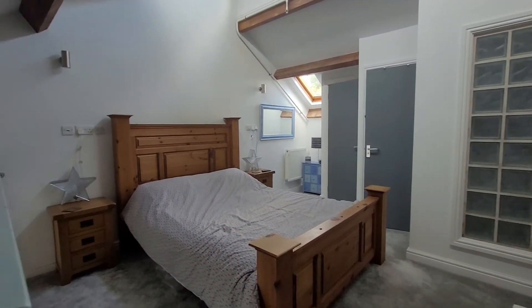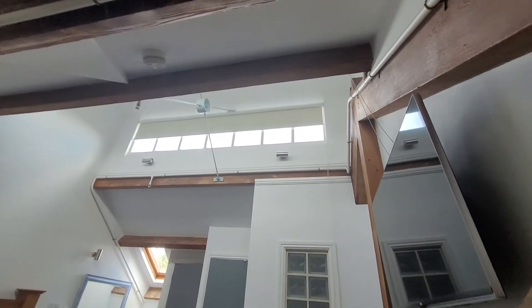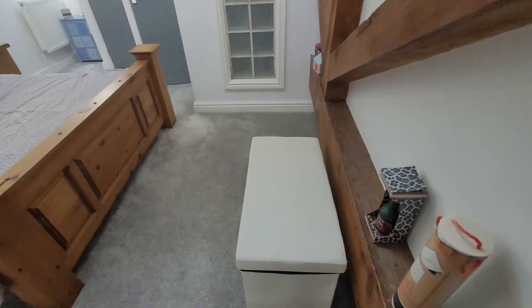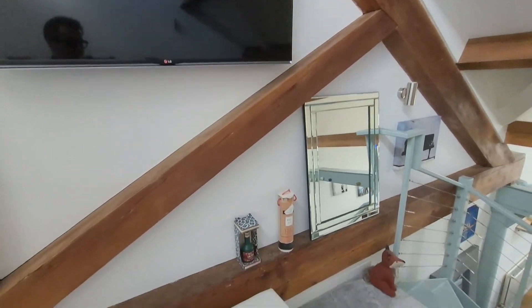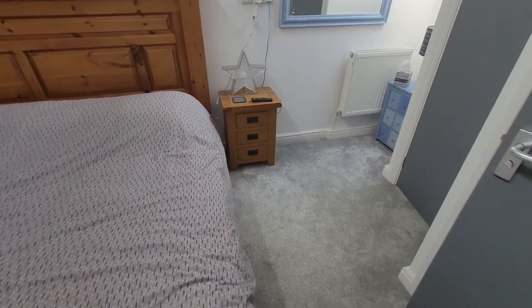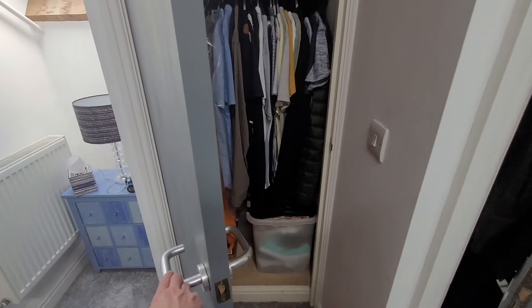A really sizeable space here — king size bed. We've got the exposed beams and the windows at the top as well, giving it a really cool feel. More exposed beam work here, and the TV set up. We'll show the view over the mezzanine in just a moment. More storage space on the left, being used as a wardrobe.